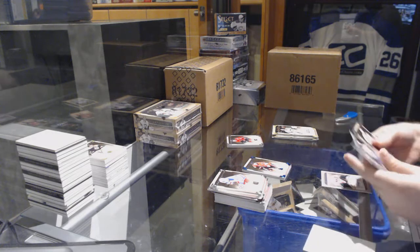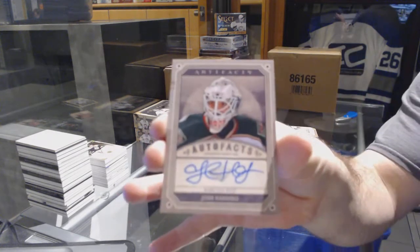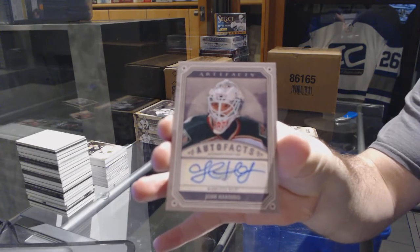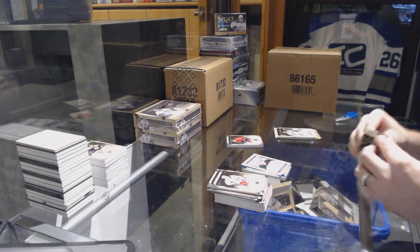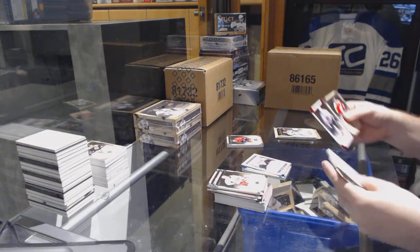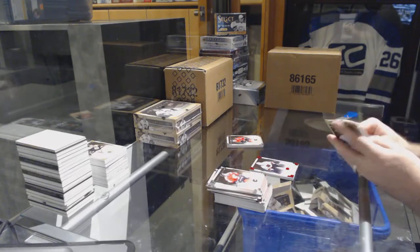We've got for the Minnesota Wild, an autofax of Josh Harding. For the Flyers, the 2.99 Red goalie insert of Bernie Parent.